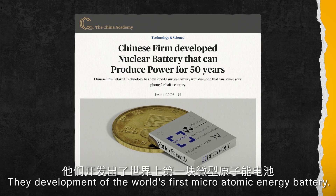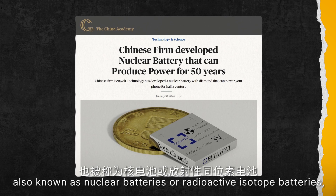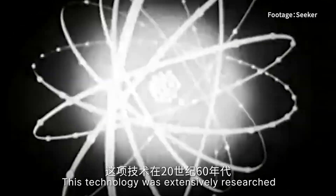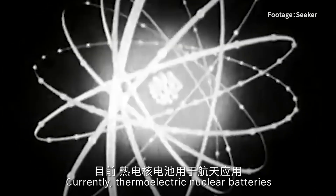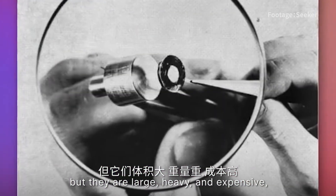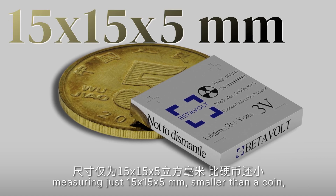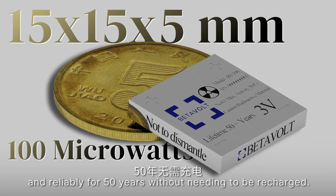They developed the world's first micro-atomic energy battery. Atomic energy batteries, also known as nuclear batteries or radioactive isotope batteries, operate by converting the energy released from the decay of nuclear isotopes into electrical energy through semiconductor converters. This technology was extensively researched by the US and the Soviet Union in the 1960s. Currently, thermoelectric nuclear batteries are used for aerospace applications, but they are large, heavy, and expensive, making them unsuitable for civilian use. But the battery we're talking about today is incredibly small, measuring just 15×15×5 millimeters — smaller than a coin — yet it can produce 100 microwatts of energy safely and reliably for 50 years without needing to be recharged.